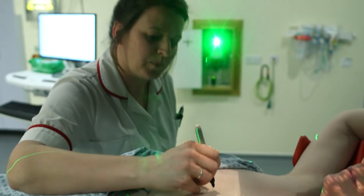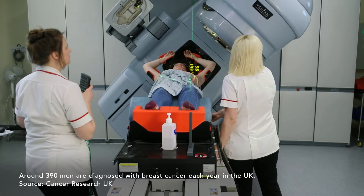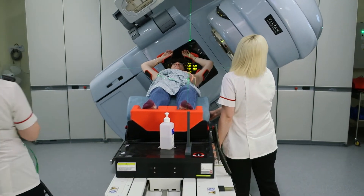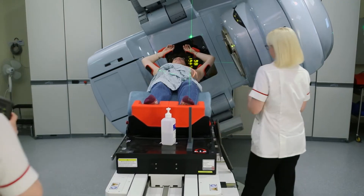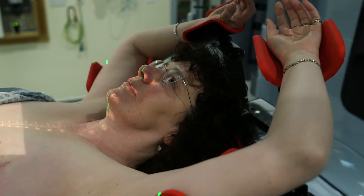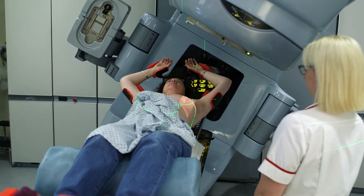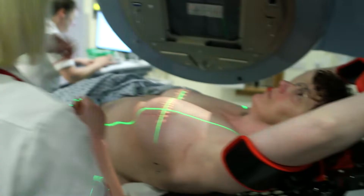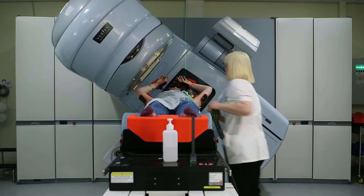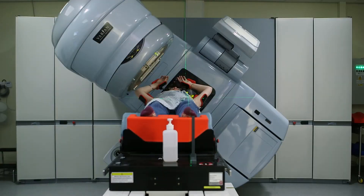Radiotherapy was astonishingly easy. It's very much like having an MRI scan or x-rays — you don't feel a thing, you just have to lie there nice and still, and it doesn't take very long. You're talking about 10–15 minutes in a room. If you need anybody at any point, you just raise your hand and somebody will come in and help you.